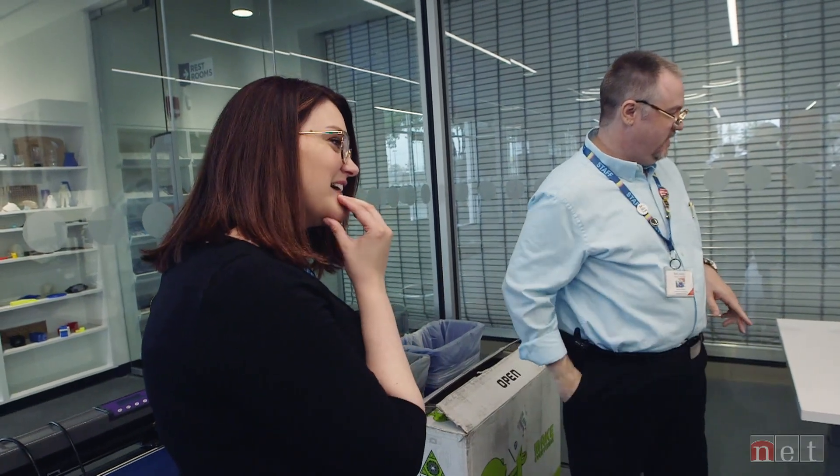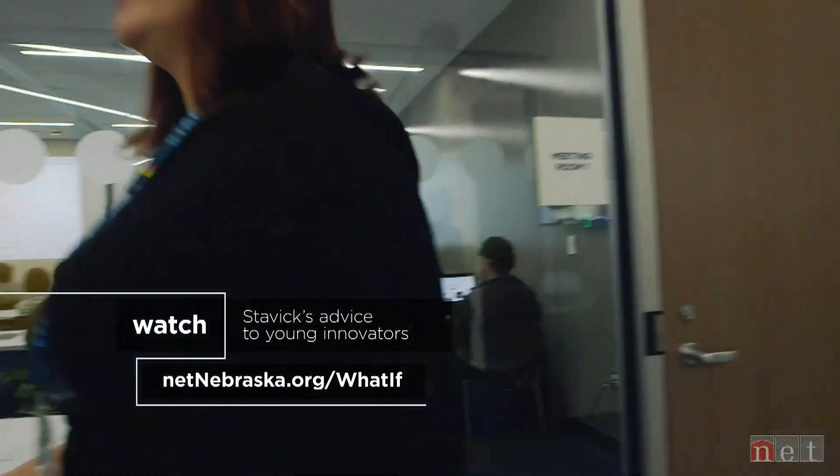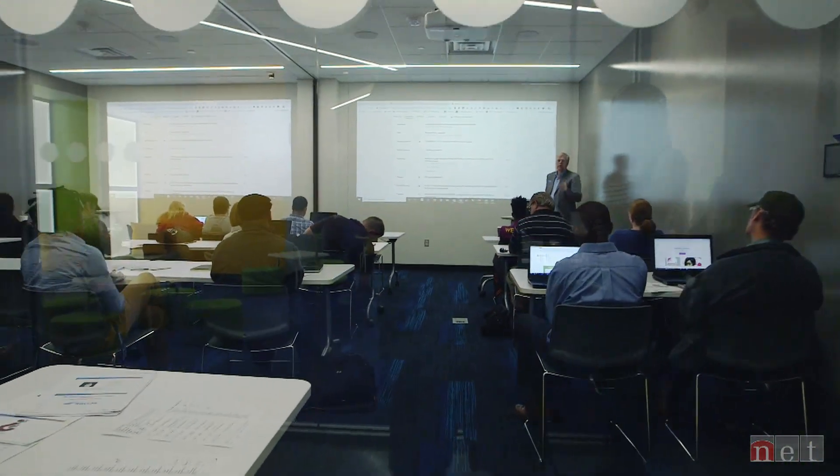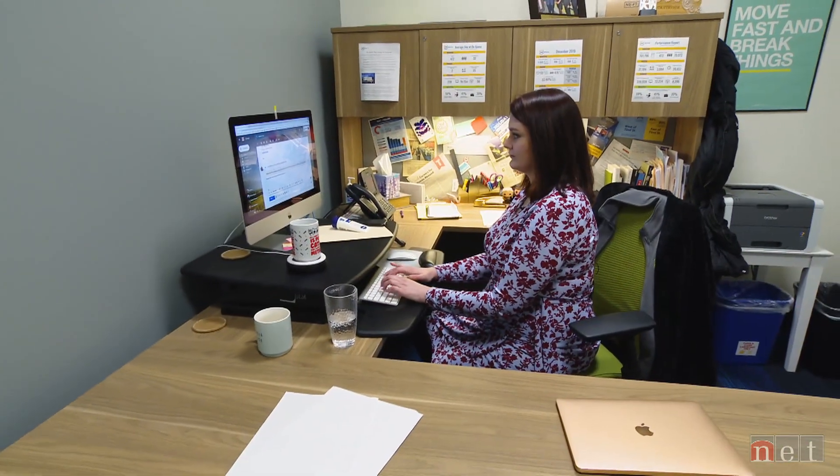Stavik's been here from the beginning — a self-described tech nerd who grew up making GeoCities websites on a Gateway 2000 computer in rural South Dakota. Add a library science degree, public library work, interest in the local tech community and things like access to open data, often called civic hacking, plus a belief that it's good to disrupt the norm and embrace change. Stavik's a good fit for this outside-the-box venture.